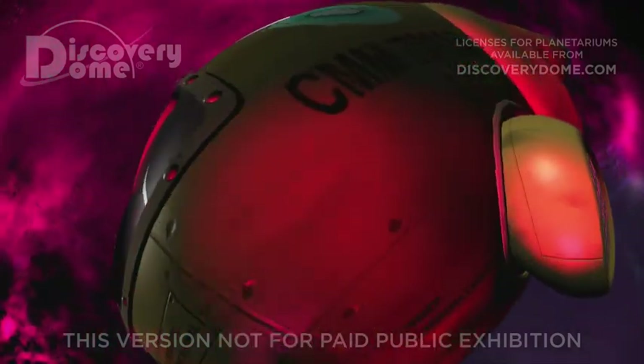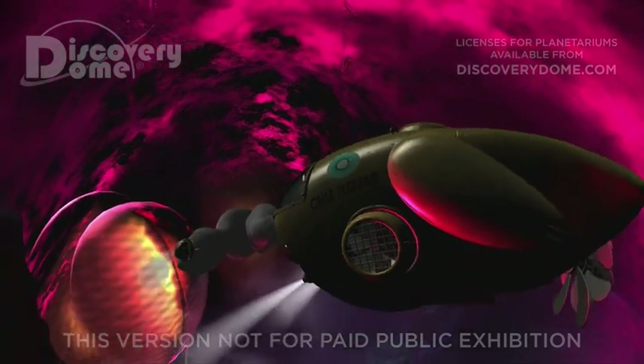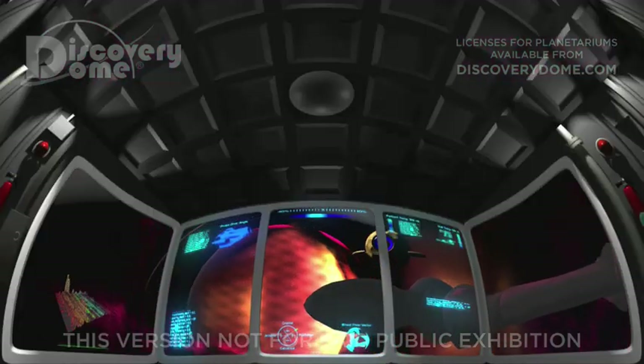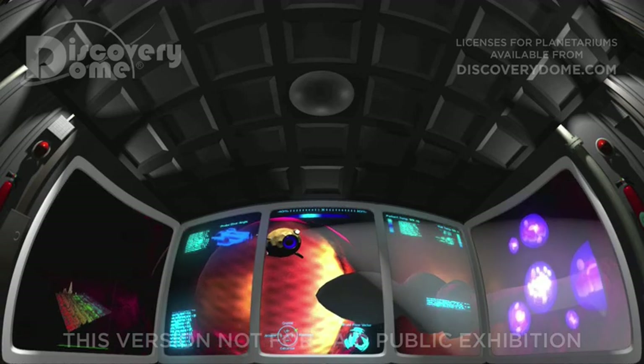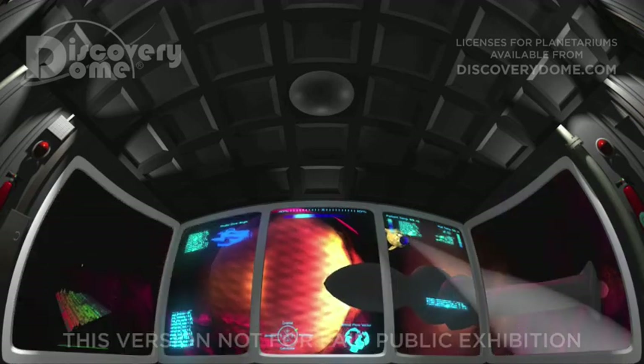I'm analyzing the viral fragments in the lab, looking for a DNA signature. My analysis indicates they were made in a cardiac cell. I recommend you proceed to the heart immediately. I suspect you'll find the virus and the nanoshells there as well.